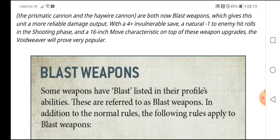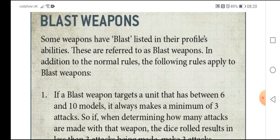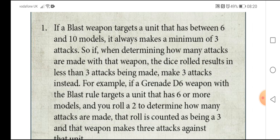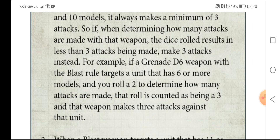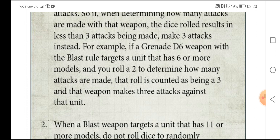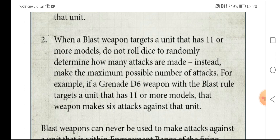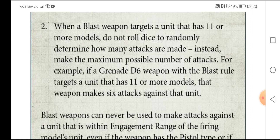For those who haven't seen it — blast weapons basically do up to maximum hits depending on the size of the target unit. For example, if a blast weapon targets a unit of between 6 and 10 models, it always makes a minimum of 3 attacks. So if a grenade D6 weapon with the blast rule targets a unit of 6 models and you roll a 2, the result is counted as 3. And when a blast weapon targets a unit of 11 or more models, do not roll any dice — instead make the maximum number of attacks. For a grenade D6 with the blast rule, that would be 6 attacks, because you're launching blast weapons into hordes so it's more likely the blast would hit more enemies.